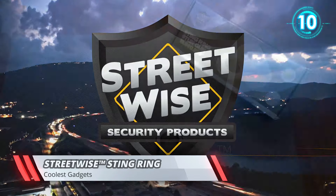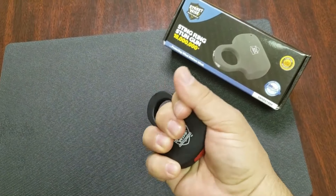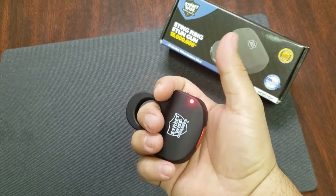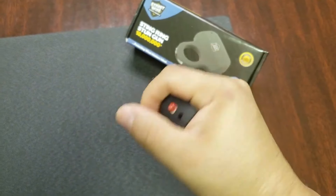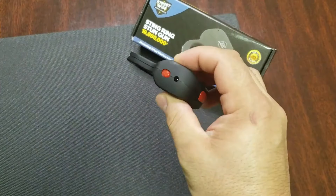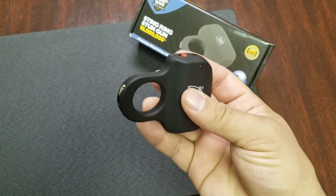Streetwise Sting Ring. The innovative Streetwise Sting Ring rechargeable stun gun is the ultimate in concealable self-defense. This little ring gun weighs only 0.32 pounds. On your finger, your attacker will never know what hit them, as it can be easily concealed inside your fist. It unleashes 18 million volts of electricity and can be activated easily with a simple squeeze, due to the innovative squeeze-and-stun technology. As a safety feature, it has an on/off switch that prevents any accidental discharge.